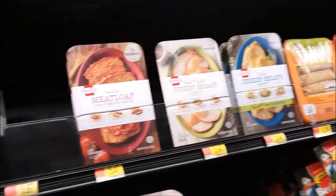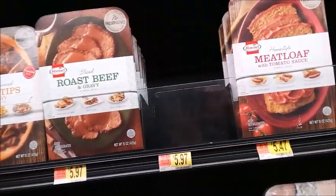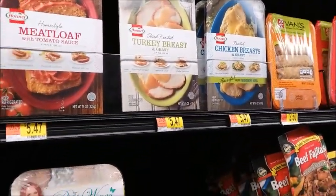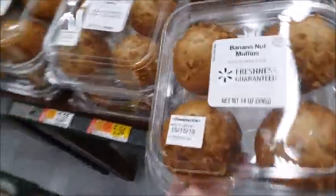Here are some meals I'm going to get for my mom. I'm going to try one of each and see which one she likes the best. And I'll get some banana nut muffins — I think she likes these.